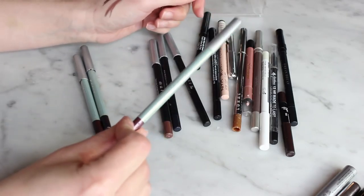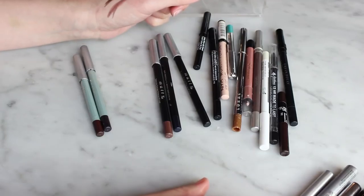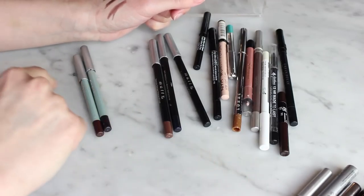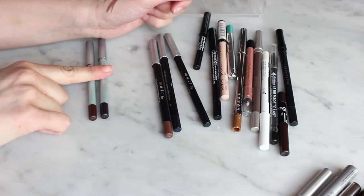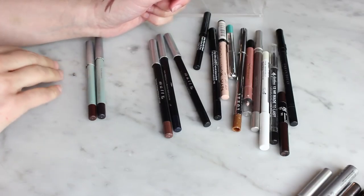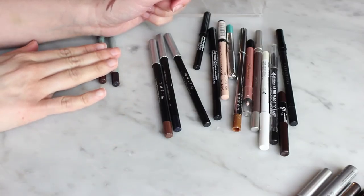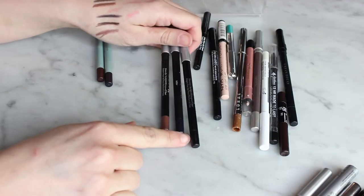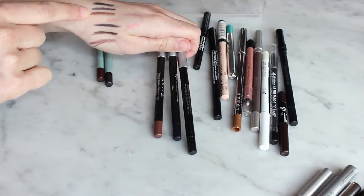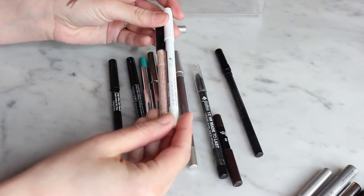I'll definitely get rid of Dusky Plum — there's no way I'll use it up before it goes bad. Plum Sapphire and Espresso I'm going to try to use up; I sharpen them almost every time I use them so it shouldn't be too bad. The newer set — Midnight Sailor and Milk Chocolate — I just got these so I'm definitely keeping them.